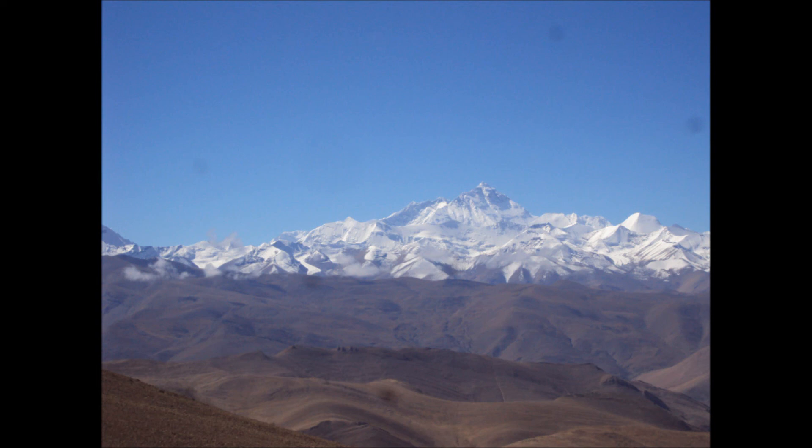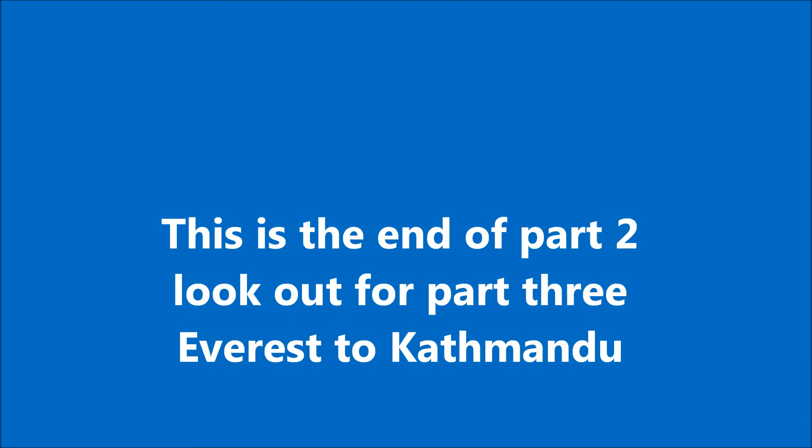Absolutely amazing that we'll be there in a few days' time, and we're getting closer and closer all the time. Now we're getting ready for a great downhill. This is the end of part two — watch out for part three, Everest to Kathmandu.